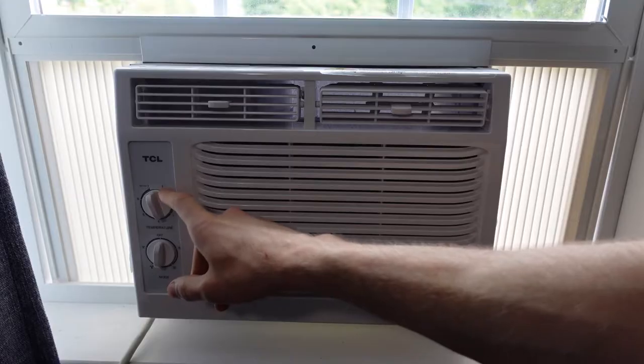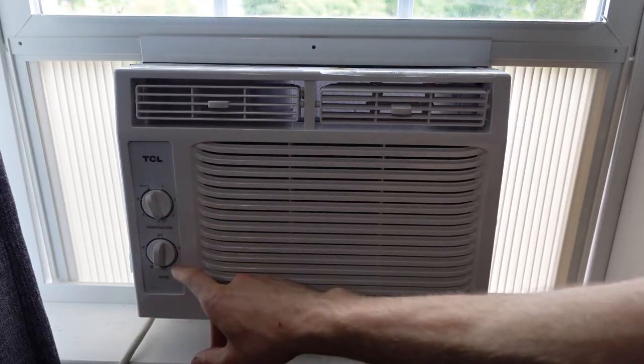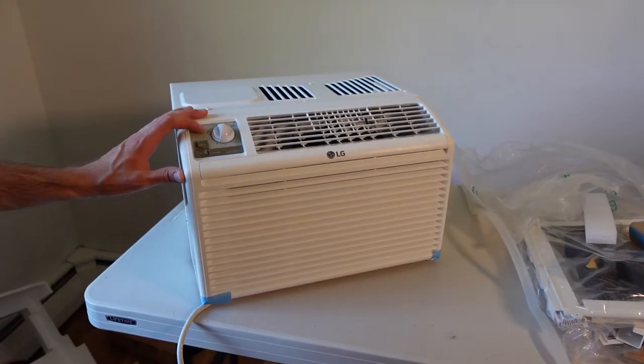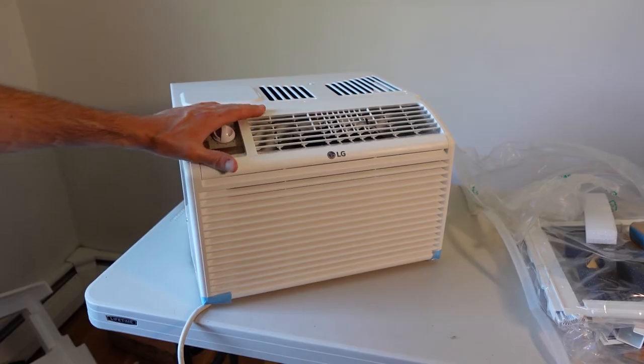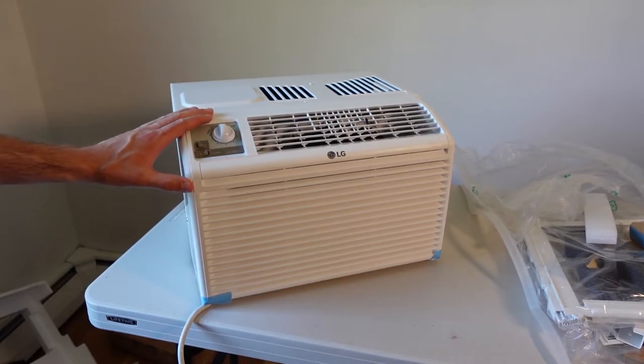The second air conditioner is by TCL — that one also has a drain port. The last one is by LG, and the reason the LG air conditioner is different from the other two is because of the way the front vent is oriented.